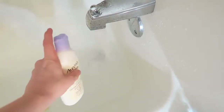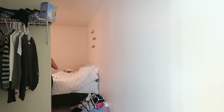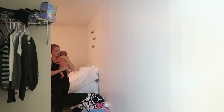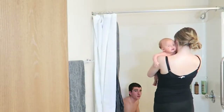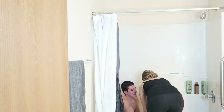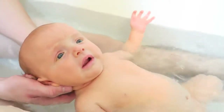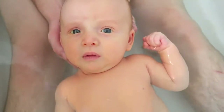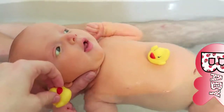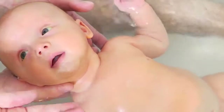We add some bubbles so when he soaks in it there's still some soap. He loves bath time — he loves to kick his feet and put his arms in the water — but this day specifically he didn't too much, just because he saw the camera. Then after about 10 minutes I'll go ahead and wash him down.